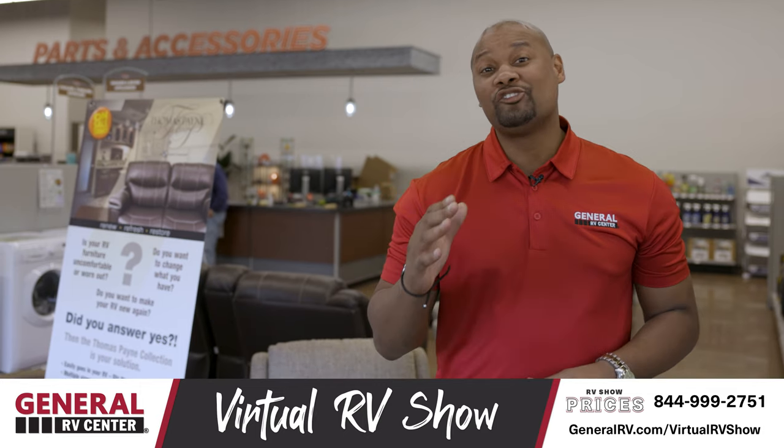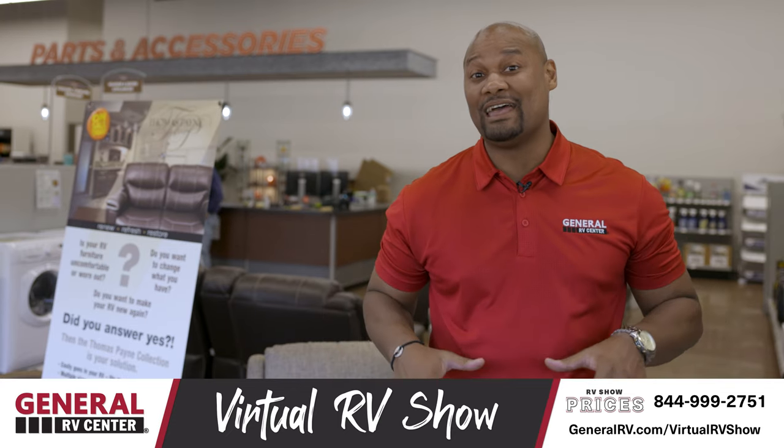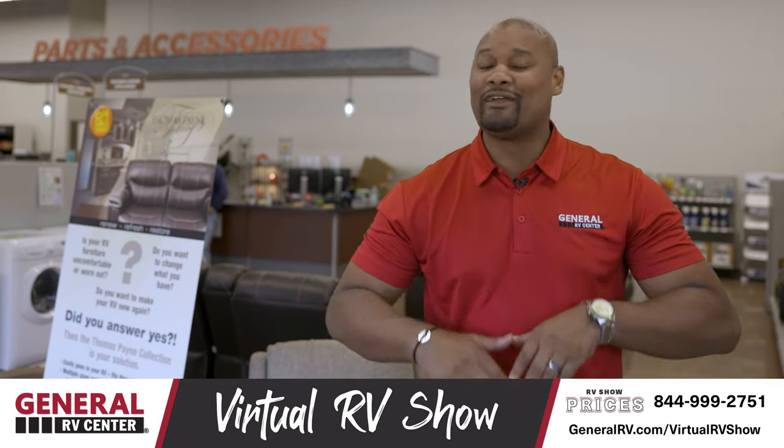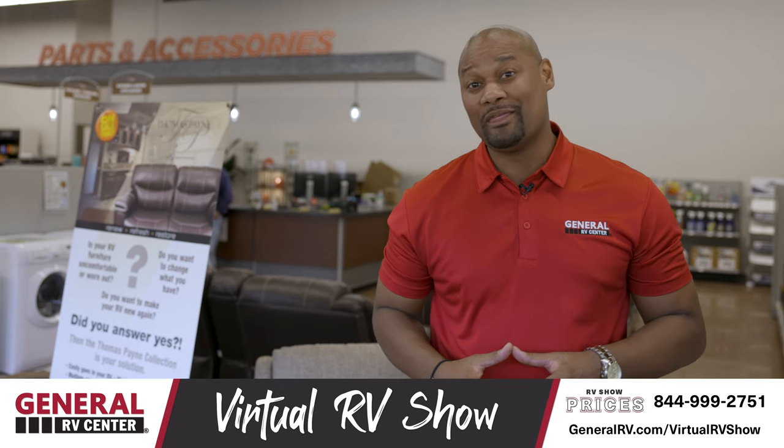Thanks Tom. Hey guys, make sure you go to your local General RV. We've got 13 locations nationwide. I'm down here in Tampa at the parts and accessories store — we've got all the parts and accessories any camper would want or need. Let's take a look at some that might be useful to you.